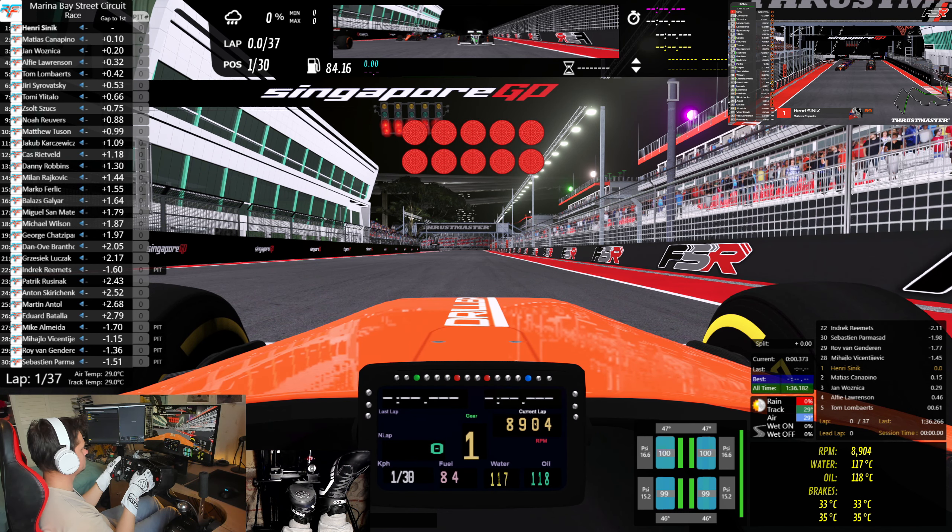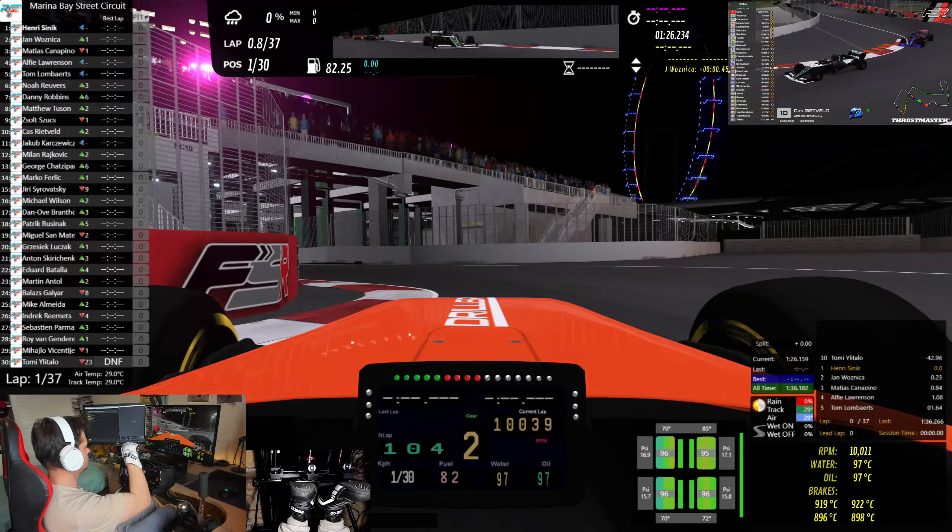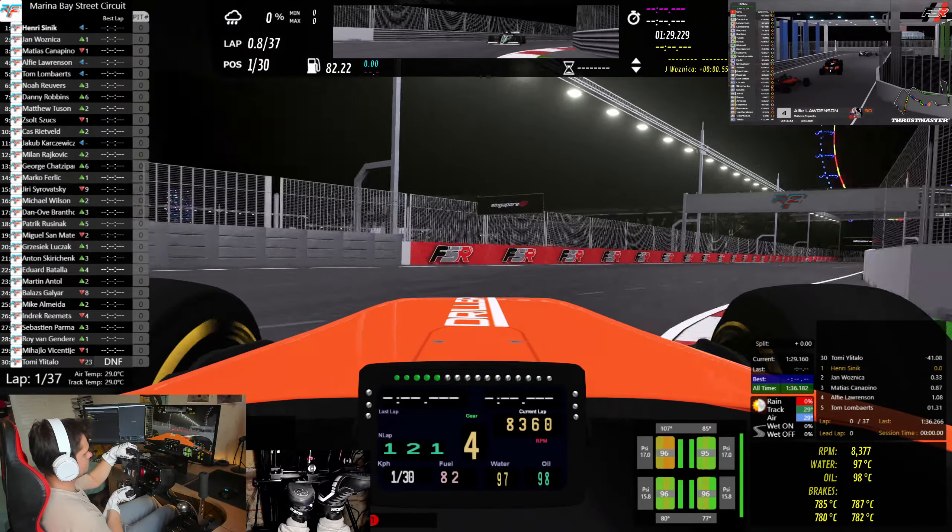Michael Wilson's up to 16th. That's Rietveld — he's gained two places on his start as well, which is pretty vital for his championship chances to advance his way up the grid as quickly as he possibly can. Danny Robbins in P7 is the first driver on those hard compound tyres on the alternate strategy. People outside of the top ten can choose what tyres they start on, which can be a bit of an advantage — those hard tyres are going to go quite a long way into this 37-lap Grand Prix.